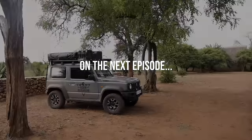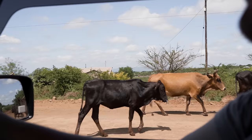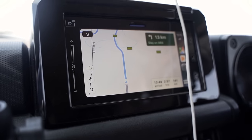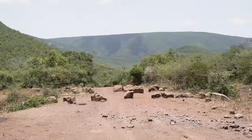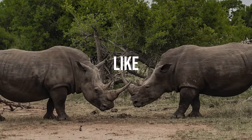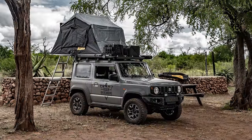On the next episode of Roam Overlanding, we leave Hlane National Park and make our way through to the border heading back into South Africa and on to Kosi Bay. But little did we know there'd be something in our way — that's supposed to be the road heading to the border and it's just rocks. So that's not happening! Please remember to like, subscribe, and comment down below. See you on the next adventure!